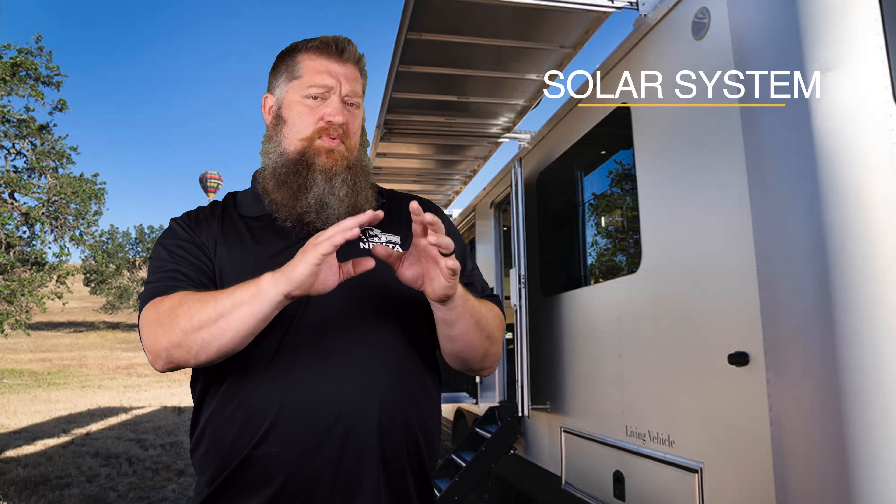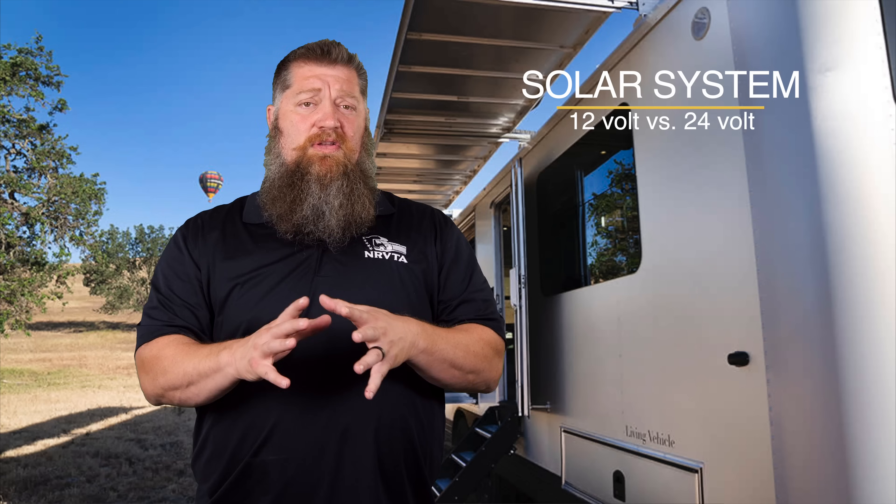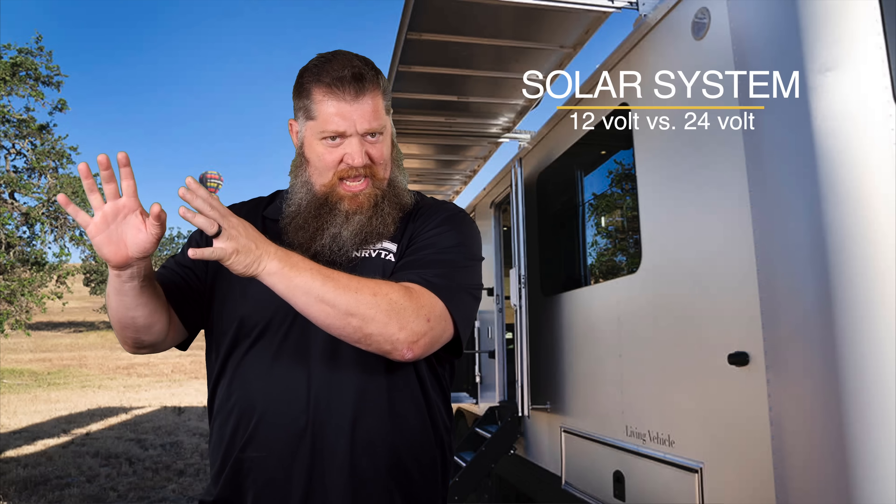This week we're going to cover the topic: what is the difference between going 12 volt or 24 volt if we're looking at maybe putting in a solar system.